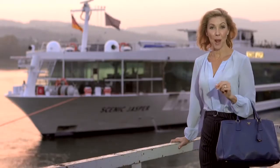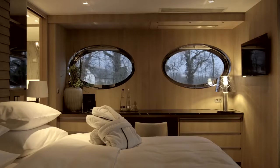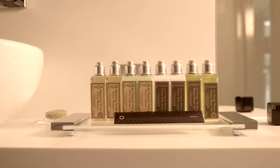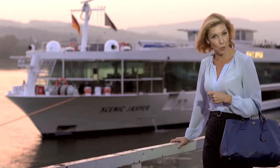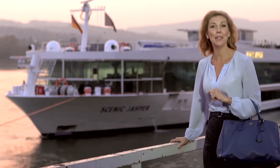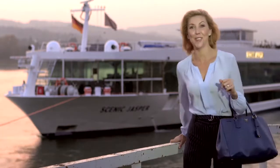We are about to step on board the brand new Scenic Jasper, the latest addition to the most luxurious fleet of river cruise ships in all of Europe. They are known as Scenic Spaceships and they truly are the absolute pinnacle of design and innovation. Let me take you on board and show you around.